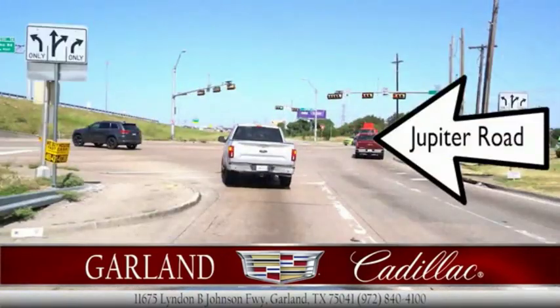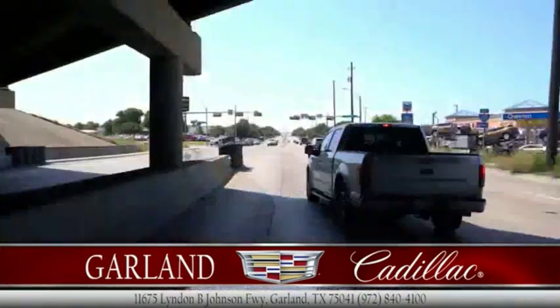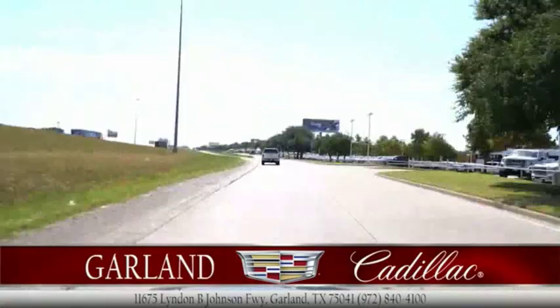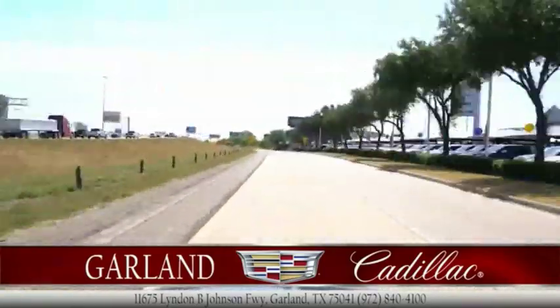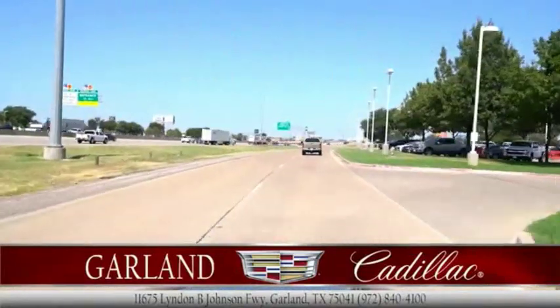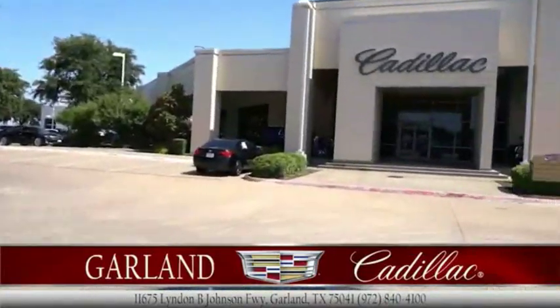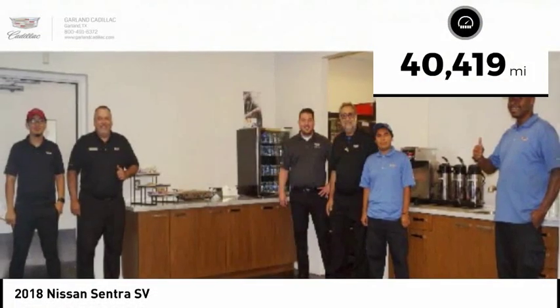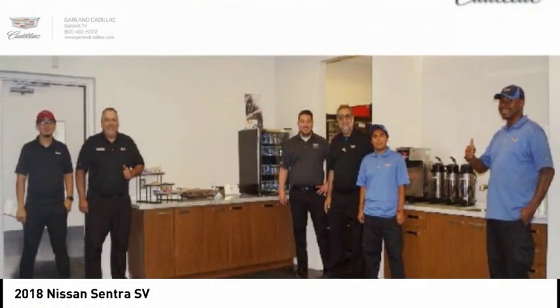We are pleased to show you the 2018 Sentra. With its spacious and versatile interior and stellar fuel efficiency, the Nissan Sentra is the obvious choice for anyone who wants to enjoy a stylish and comfortable ride, and is priced below $15,000. This vehicle has less than 45,000 miles. Drive away with a great deal on this vehicle.